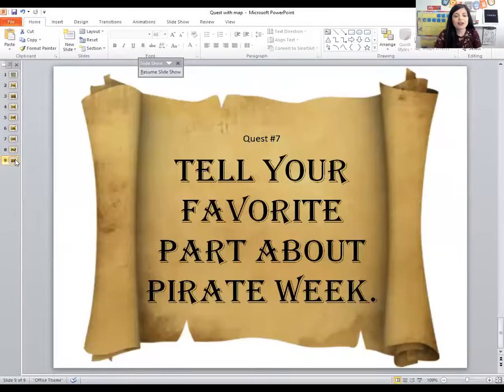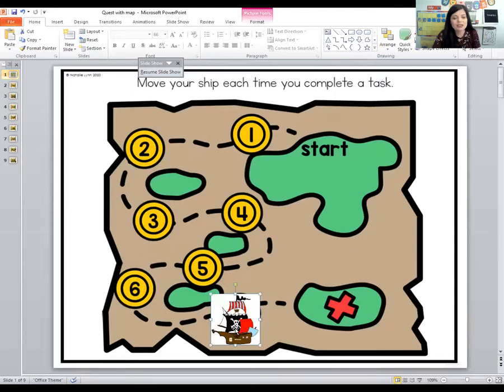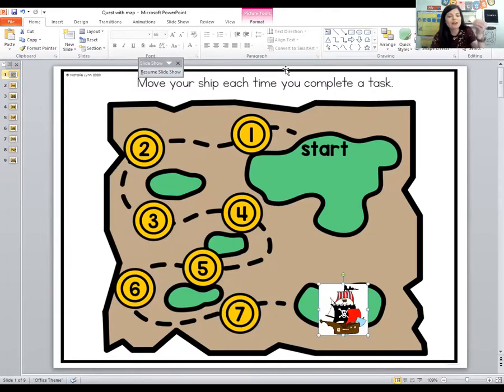Now we are ready for our last and final quest. It says: tell your favorite part about pirate week. What was your favorite part? If you haven't had a chance to have pirate week, you can go back and watch the videos or go to the link below to get the weekly lesson plan for free. I think my favorite part was when we made that pirate ship using the pool noodle — that was pretty fun.